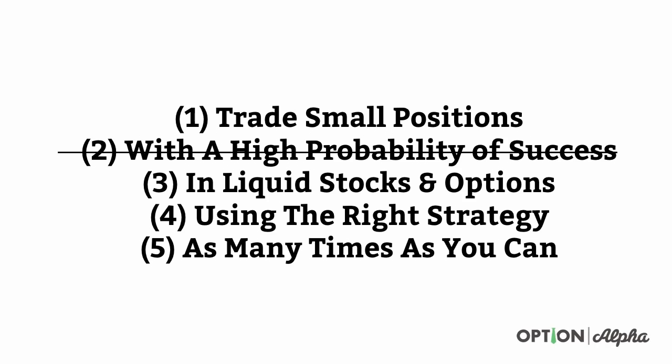Let's take an example. If you traded small positions in liquid stocks using the right strategy as many times as you can, but you didn't have a high probability of success, you would not win. You can throw out any one of these things and it crumbles the whole thing. Lottery tickets are liquid, you can do them as many times as you want, it's a really small investment — a dollar — but it has a low probability of success, so you're never going to win. Alternatively, you could trade something with high probability of success in liquid stocks using the right strategy as many times as you can, but if your position size is too big, one bad trade wipes out your entire portfolio. You can't do just one, two, three, or four — you've got to do all five.